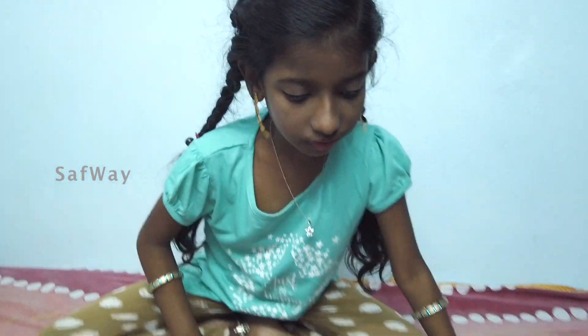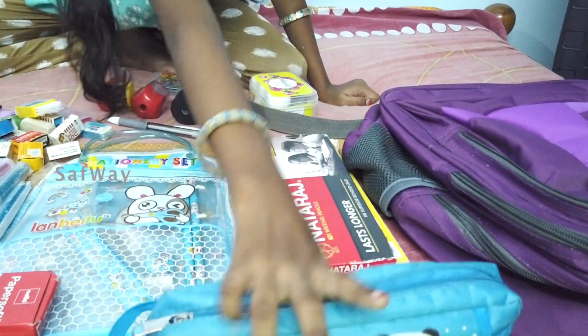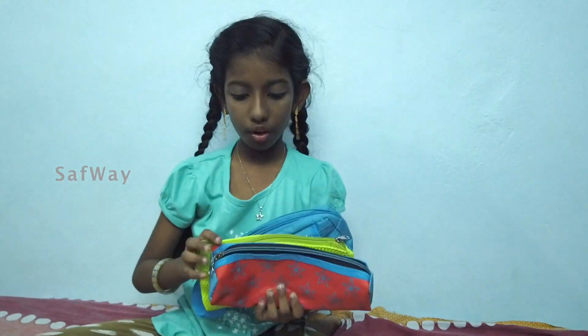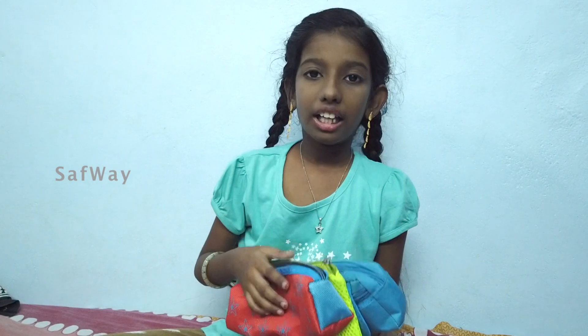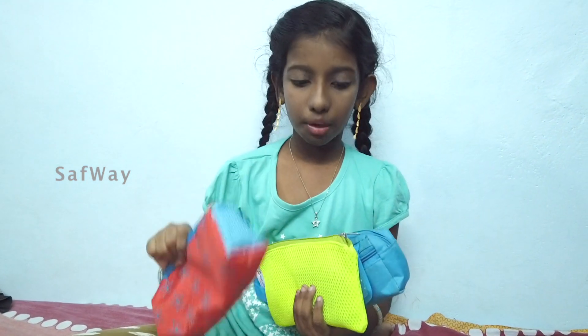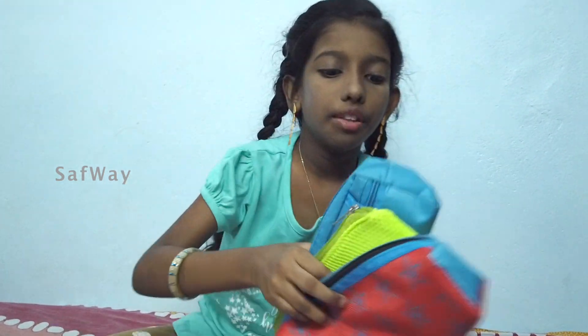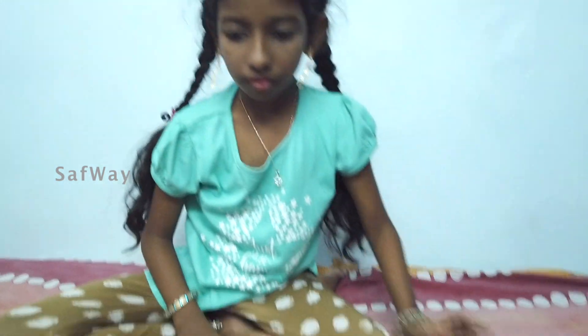I am very happy. First of all, you can see this box. We will see more of the installation inside this box.